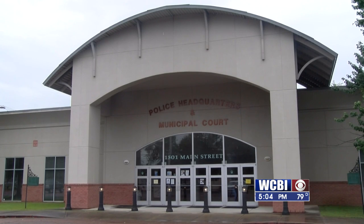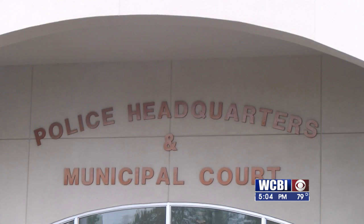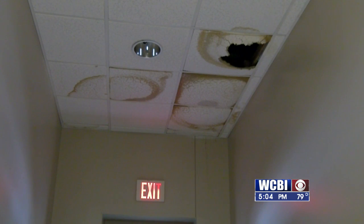The city's engineer Kevin Stafford tells WCBI there are several options on the table to make those repairs. A patchwork of repairs will cost about $10,000 to $20,000, while Stafford believes a complete replacement will cost about $600,000.